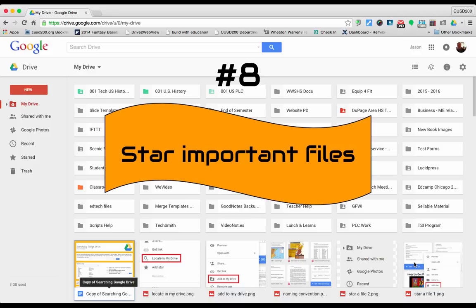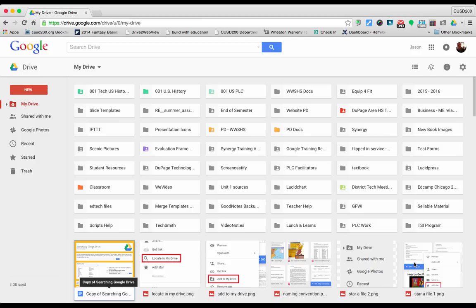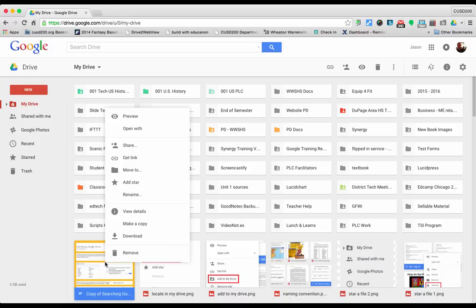Tip number eight is star important files. If there are files you reference frequently throughout the year, star these files so that they get placed in their own unique section of Google Drive. To give a file a star, click once to highlight it, then right click and click add star. By adding a star, when you click on the starred section, it'll show all the files you've given a star to.